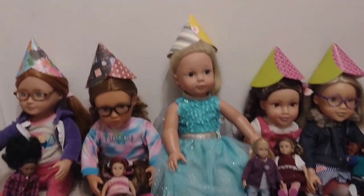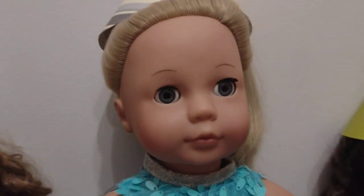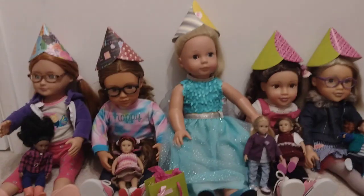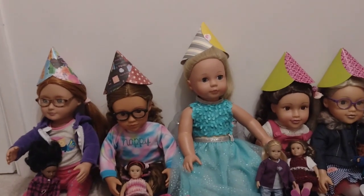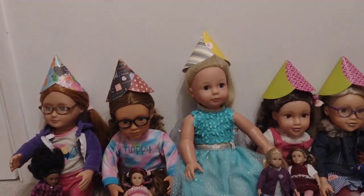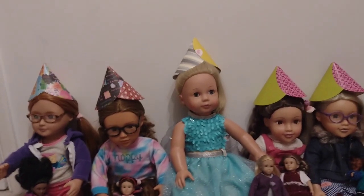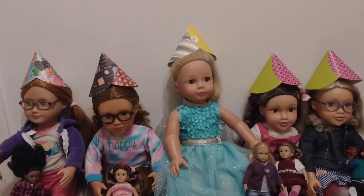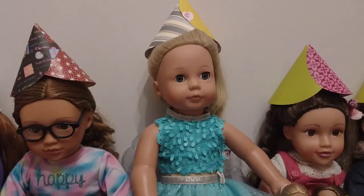Hello! So today it is the 27th and it is Charlie's birthday. This is going to be Charlie's birthday video and we're not going to be doing too much today because we did have a party for Charlie, Talita and Faith and we kind of did all birthday activities and stuff, but today we're going to be opening presents and doing birthday cake.